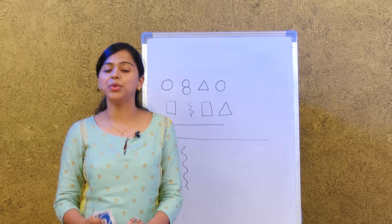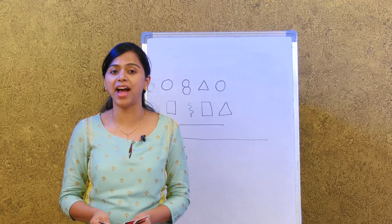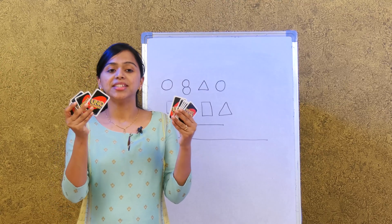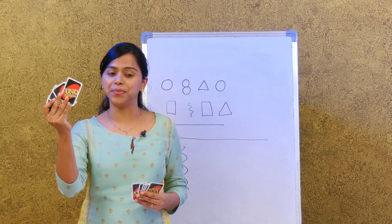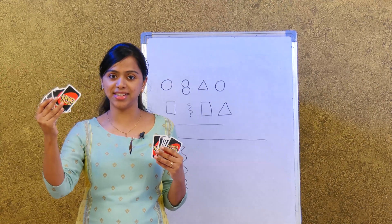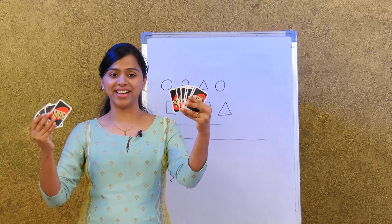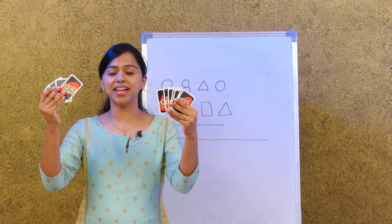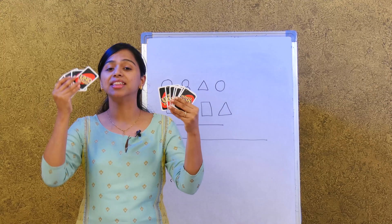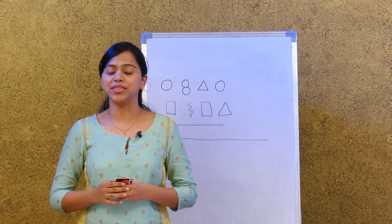I'm going to show you a few cards — you have to tell me which hand has more cards and which hand has fewer. I have one, two, three, four cards in this hand, and so many in this other hand. Which one has more? This hand has more cards. Very good — and this hand has fewer cards.